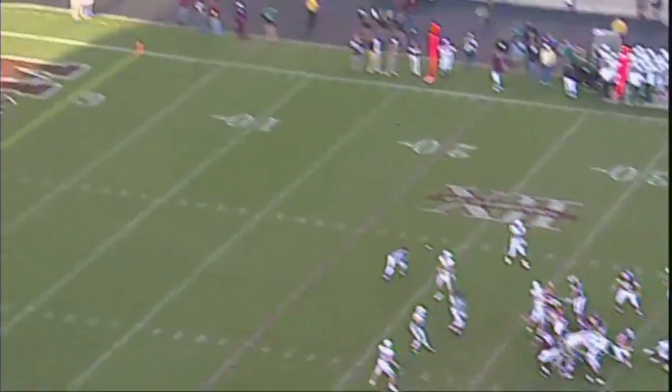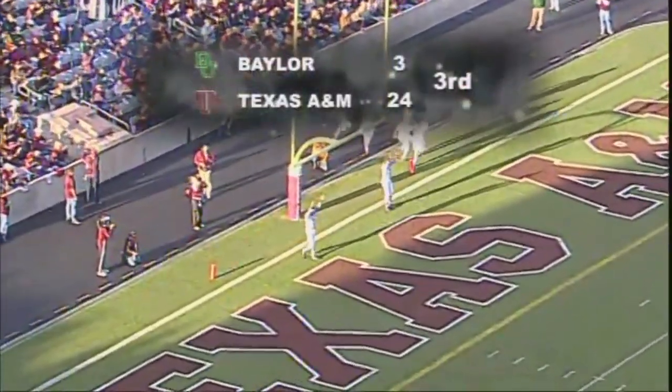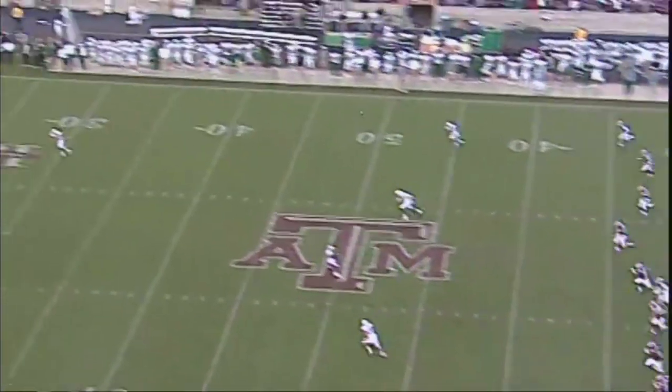Against Oklahoma State. Here's the snap, the hold, here's the kick. Got plenty of distance. Bullock who just got the field goal kicks it off.